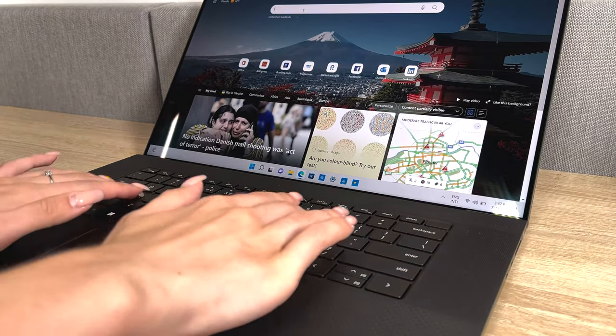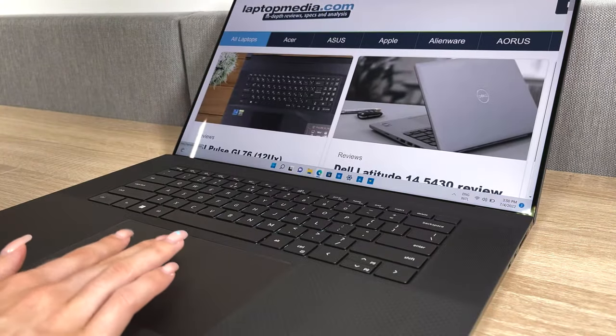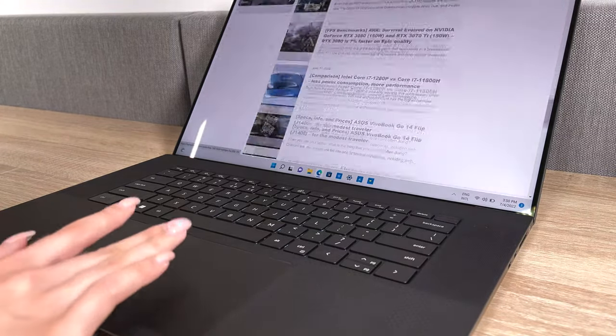The keyboard generally has large keys with good key travel and clicky feedback. The pad has a large surface and lacks a glass cover, but it's still very smooth, while the accuracy and responsiveness make it one of the best.